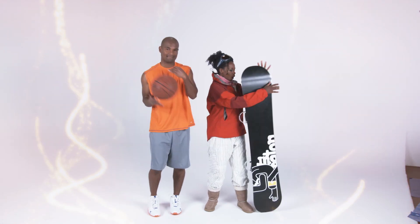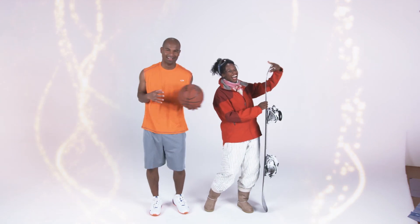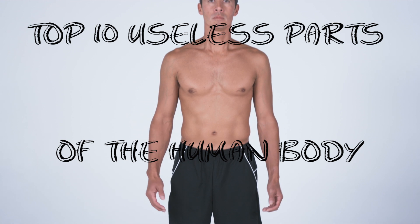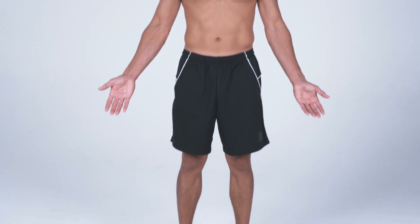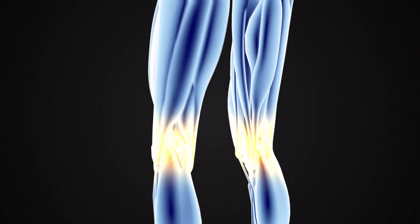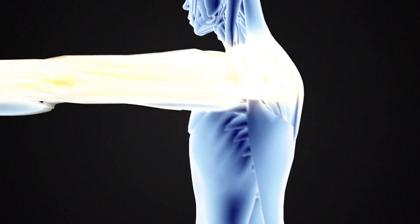Hello and welcome back to another Daily Top 10's Top 10 video. Today we're going to be looking at the top 10 useless parts of the human body. There are a surprisingly large number of body parts that we humans no longer need — nowadays, they're just along for the ride. Join us as we count down 10 of the most surprising.